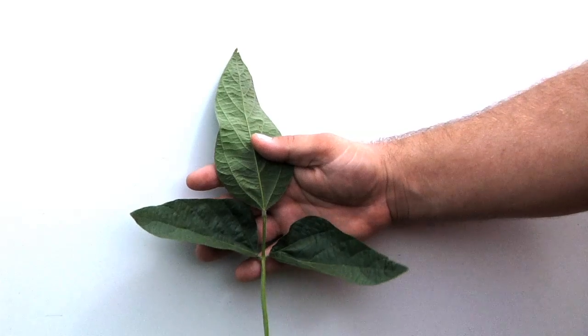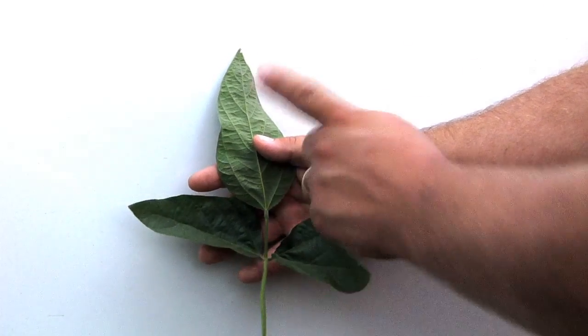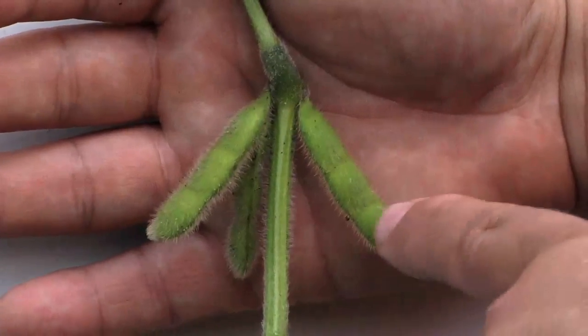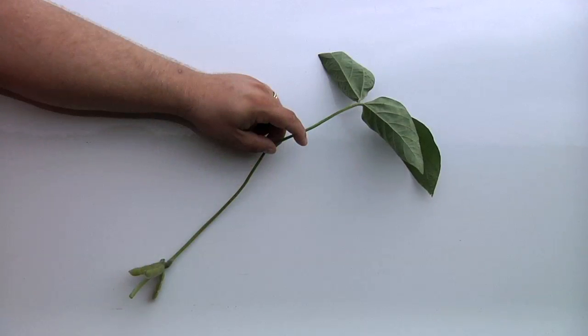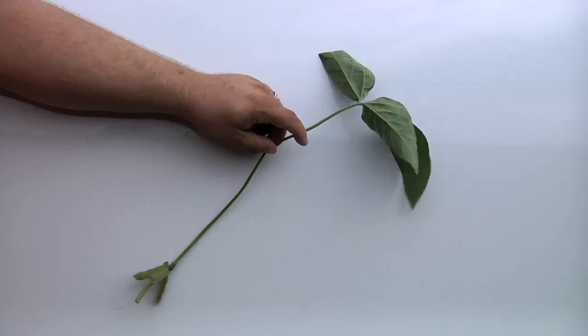Each branch on a soybean plant has three leaves called trifoliates. Tri means three and foliates means leaves. Each set of trifoliate leaves feeds the pods attached to that specific branch. In essence, each soybean leaf is a photosynthetic factory, turning sunlight into energy for the plant.